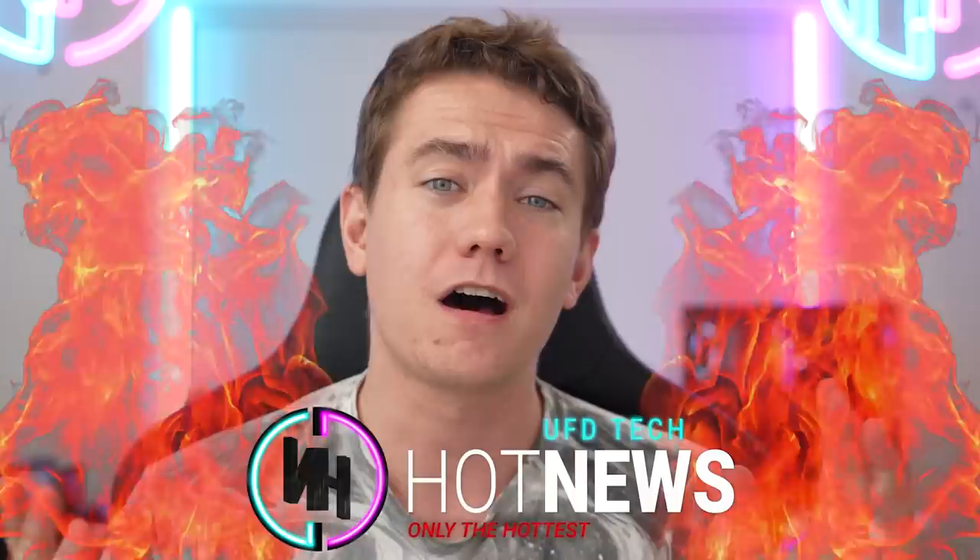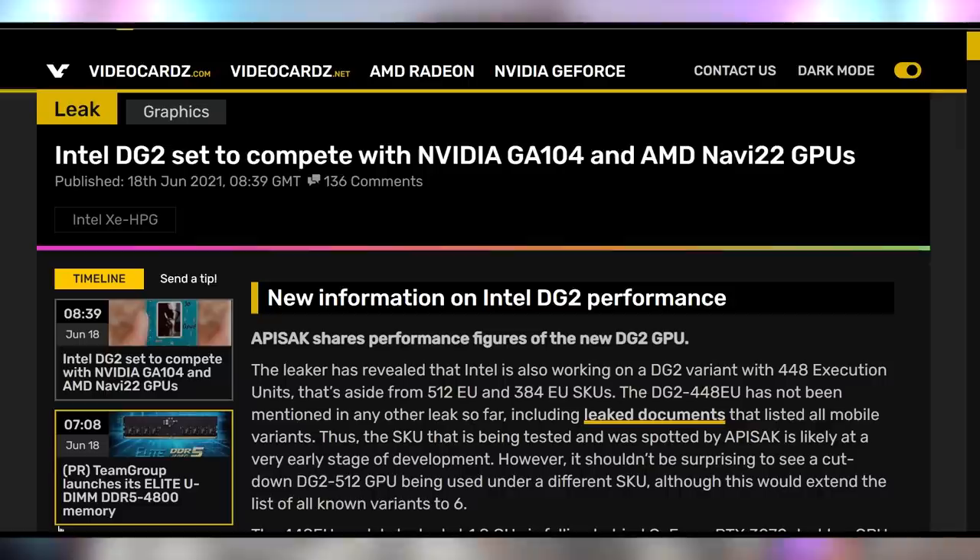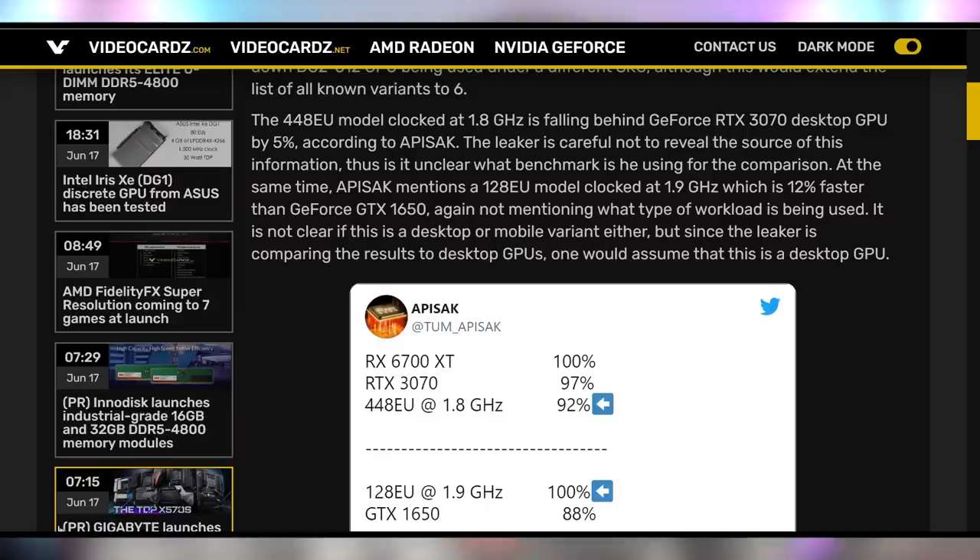Let's talk first about the big story, which is Intel's DG2 GPU. There's some more information coming out surrounding a previously unknown version of this upcoming card that we're expecting from Intel in the near future. The top spec card has 512 execution units, and the lower end card is supposed to be around 384 execution units, but now we have leaked documents of a 448 execution unit GPU, as well as some rough benchmarks. This is from a well-known leaker showing that the 448 EU GPU from Intel is roughly 92% of a 6700 XT and slightly below an RTX 3070.